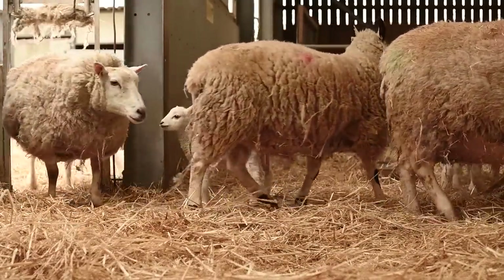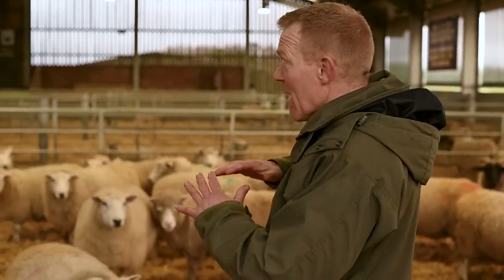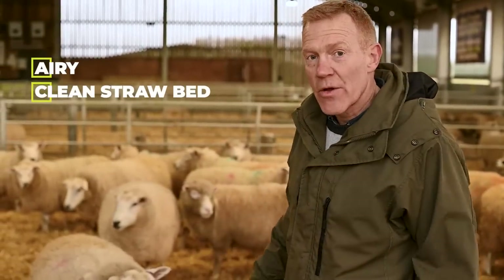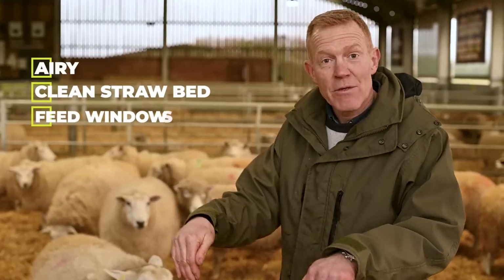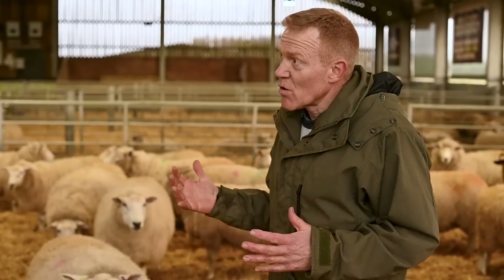The shed is the perfect place for these ewes to be giving birth, both for them and for the shepherd. For the ewes it's nice and airy and healthy, they've got a clean straw bed to lie on, and windows for them to look out and feed on the total measured ration — the silage mix.